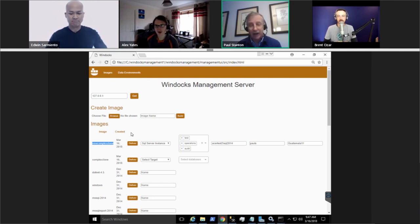Thanks Paul, thanks very much for doing the presentation today at Group By. Thanks to Alex and Edwin for the questions and answers. We will see everyone at the next Group By.